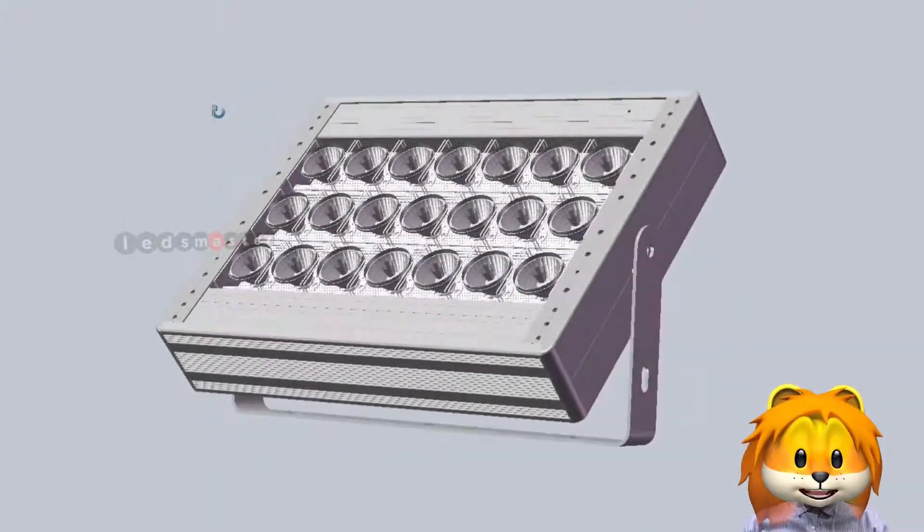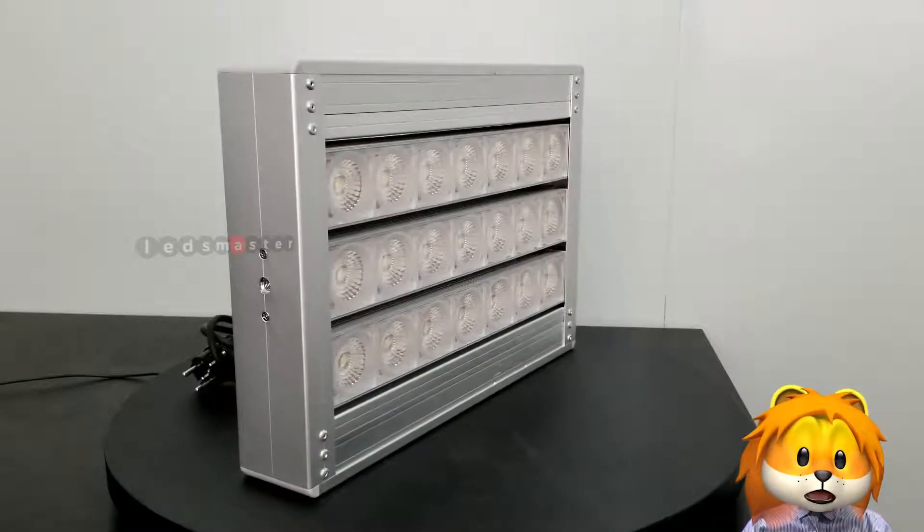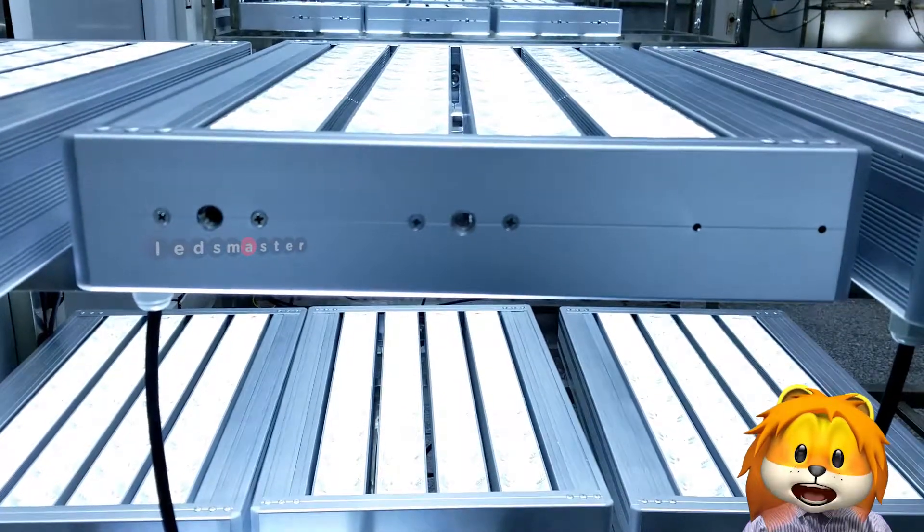We customized the high power sport lighting solutions. Let's take a look at our LED product lines.